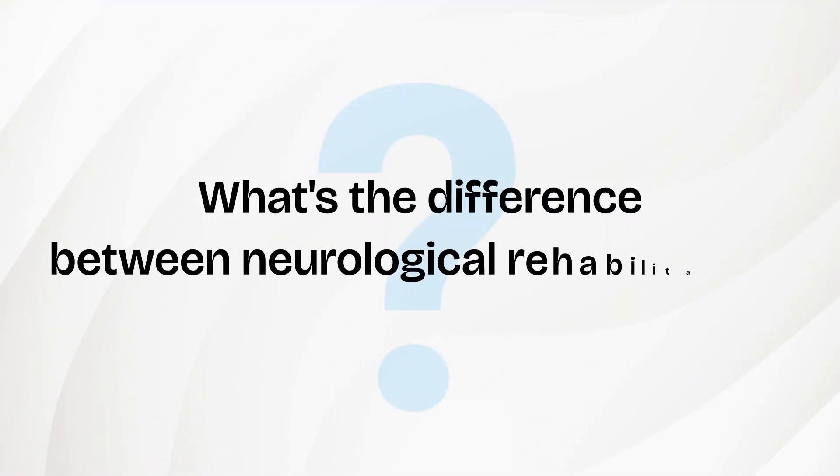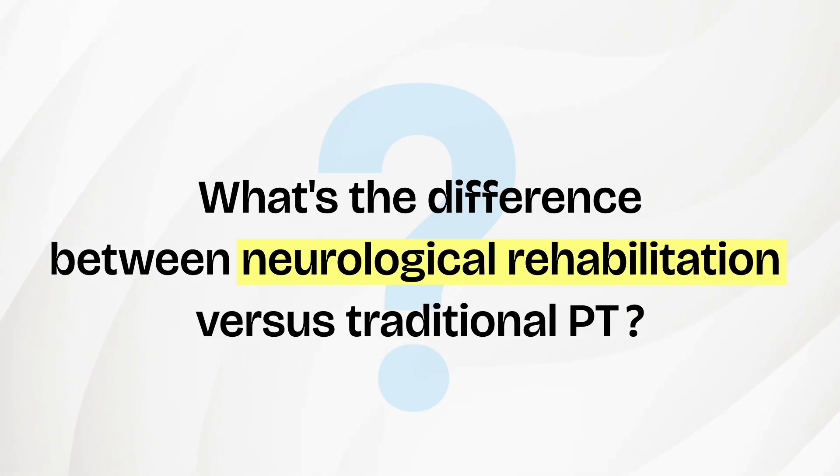I had an awesome question and comment from one of our previous episodes. The question was: what's the difference between neurological rehabilitation that I keep talking about in these episodes versus traditional PT? So we're going to cover that today.